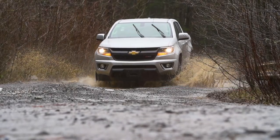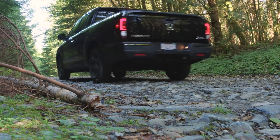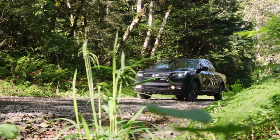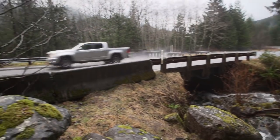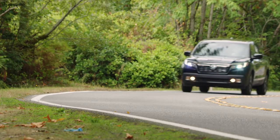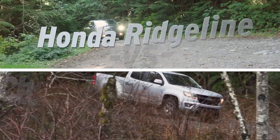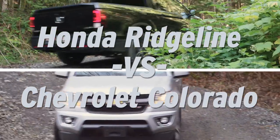Pickup trucks used to be strictly working vehicles — you could expect a hard bench seat, rubber mats on the floor, and if you were lucky, basic comforts like air conditioning. But those days are long gone. A modern pickup truck now offers every luxury option you can get in a passenger car or SUV, plus a few features cars don't even have. In this video, we'll take a look at two very different approaches to pickups: the 2017 Honda Ridgeline and the Chevrolet Colorado.